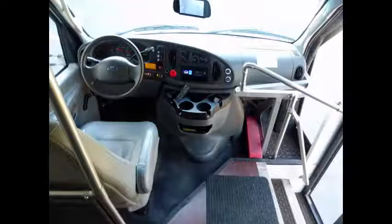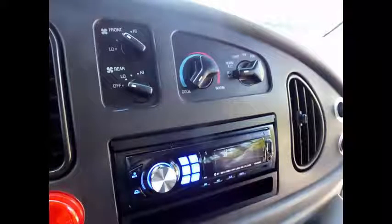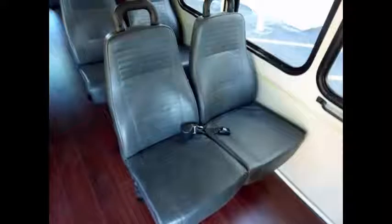This bus is fully inspected and ready for immediate delivery. It features a tilt wheel and has 60,601 miles on it. Included amenities are a new AM/FM CD/DVD stereo system with remote, stainless steel entrance rails, and 12 passenger vinyl seats with seat belts and grab handles.